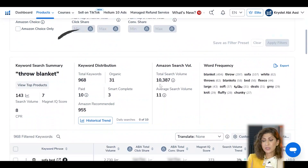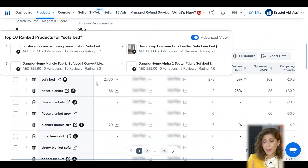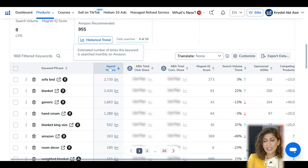I'll type in 'throw blanket' and click Get Keywords. Magnet will look for this keyword plus many relevant ones. Sorting by highest search volume — throw blanket has 143 search volume on Amazon UAE, which is expectedly low. I prefer keywords with search volume no less than 300. After reviewing various keywords, I find that the highest-volume blanket keyword is simply 'blanket' with a very good search volume of 2,430 per month. Let's click on it.